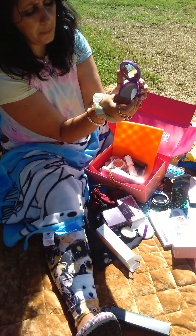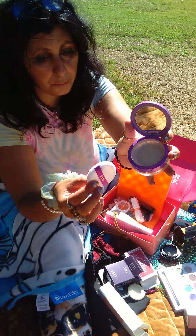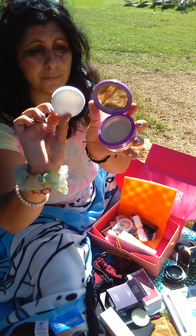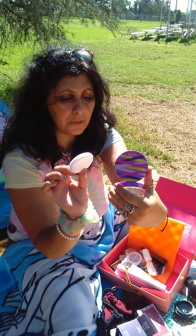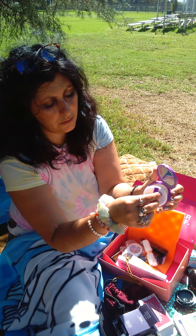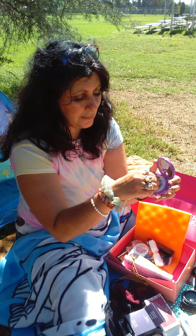It has a little mesh on the inside and a little powder. It's really pretty, and it has a mirror. You just dust it off. Oh, it smells really nice!